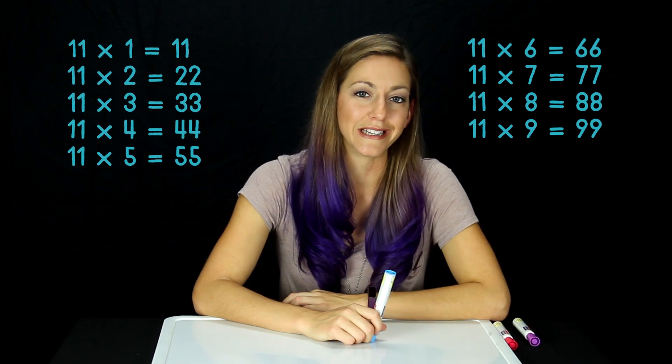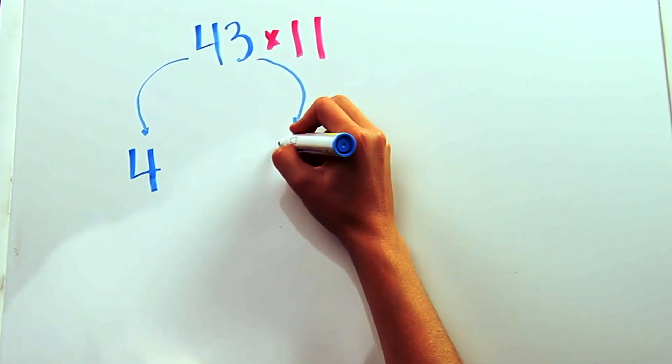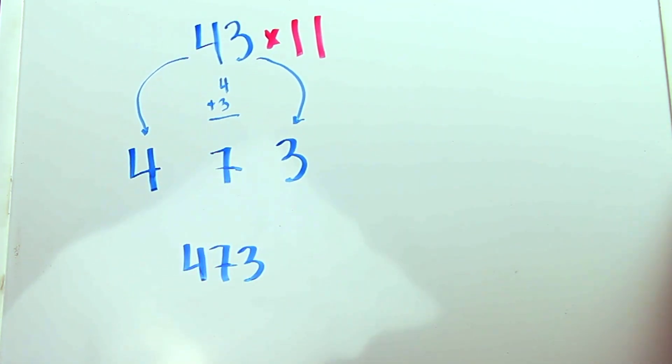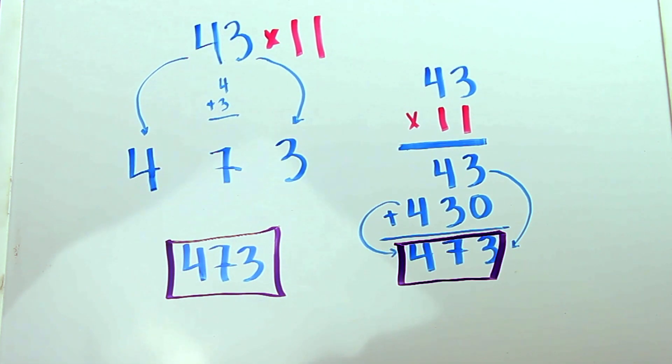11's times tables are really easy until you get past 10, but there's a super simple trick for numbers after that. 43 times 11: just take the 4 and the 3 and separate them, add them, and then put that 7 in the middle. And that is the answer. So easy. And you can see why it works from regular long multiplication.